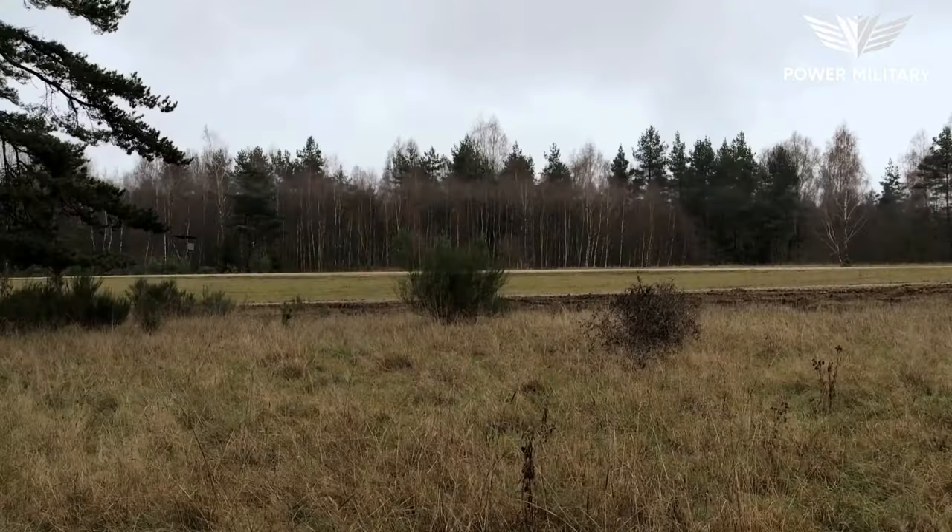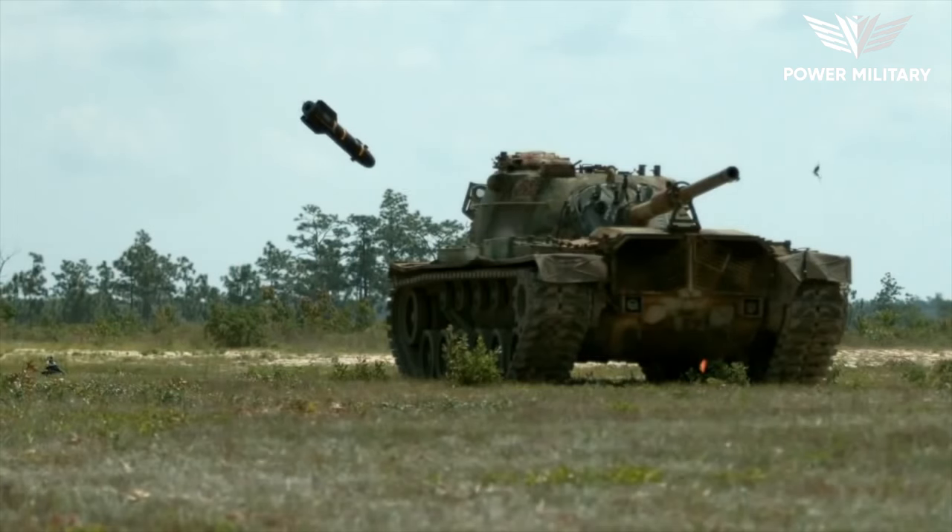Good day, ladies and gentlemen, and welcome to our exploration of the cutting-edge military technology of tomorrow.